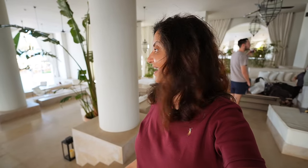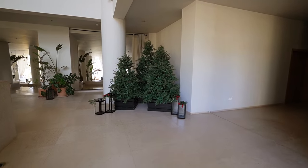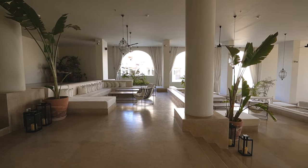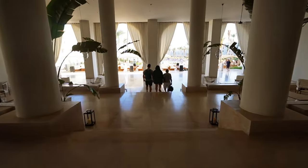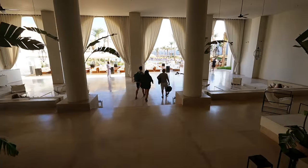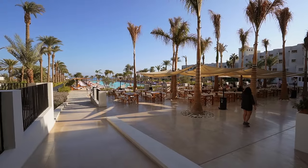We've made it to Hurghada and we're staying at the Siri Beach Resort - it looks beautiful. They designed it with only three colors: white, brown, and green, and those are the only colors you'll see in this hotel. We're checking in now, can't wait to see the room. This is the check-in area, very courteous, and they still have their Christmas decorations. I love how open it is - no closed doors, beautiful weather.